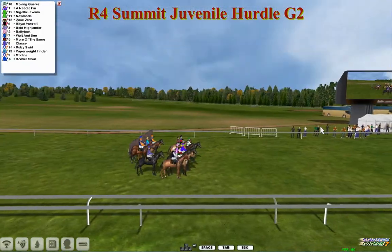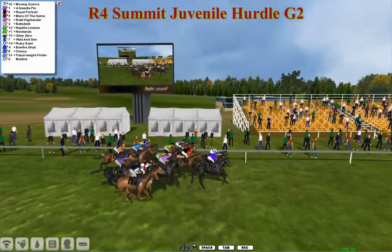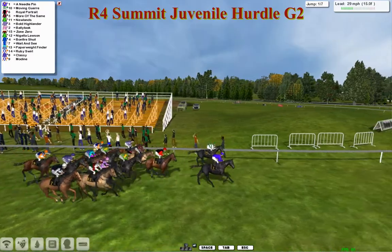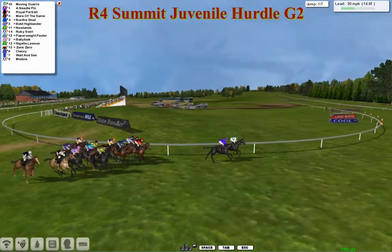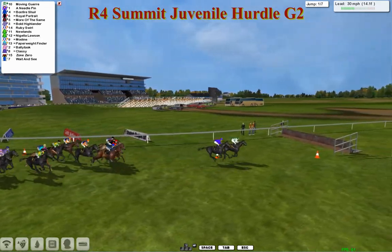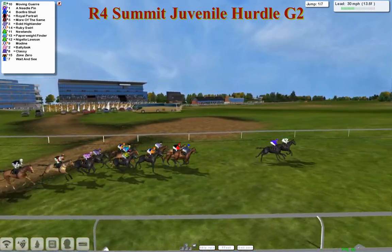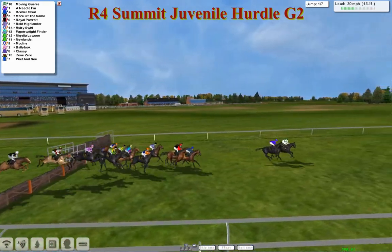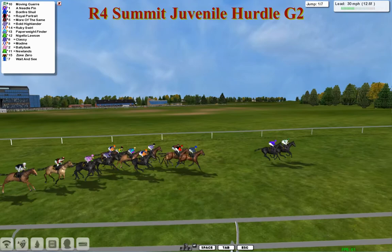So there's your 15. They're off and away, making their way towards the first of the flights of hurdles. We've moved course — I think we're at Doncaster now. Moving Guare on the inside is just about the leader from Needle Pin, so it's the Ryan Costello pair that are the two leaders at the moment in these two different sets of silks, four or five lengths clear of Royal Portrait in third. Then Bonfire Schwill and More of the Same. Keep an eye out for the new trainer — Bally Tuck in the pink with the sort of purple stars. They're all safely over the first flight, with Wait and See just a back marker. They're quite well strung out already.